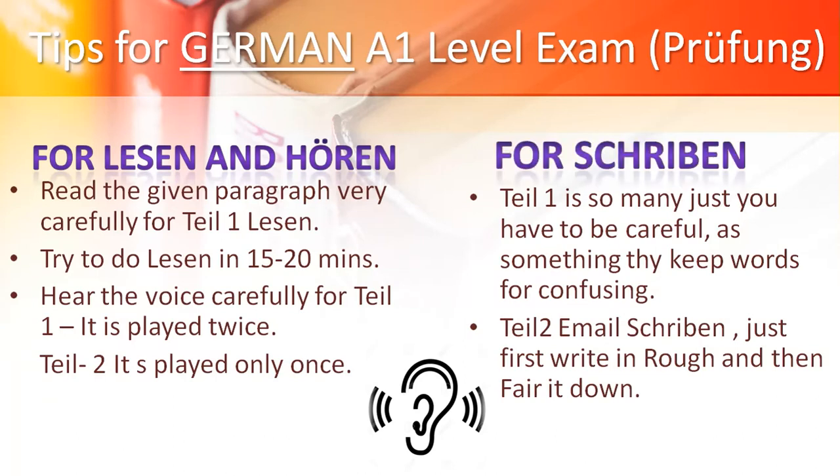For Schreiben, Teil 1 is quite easy, but don't be confused because it gives confusing words. For Schreiben, especially email writing, write it first in rough and then write it clearly so that it is easy for you.